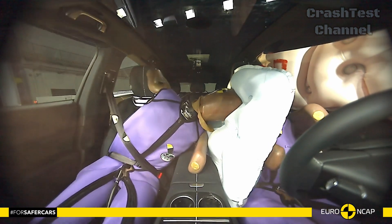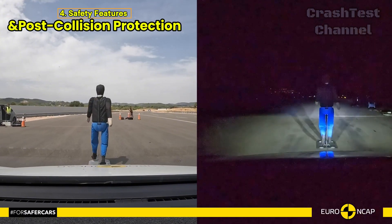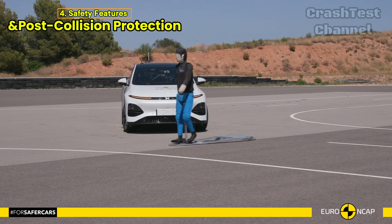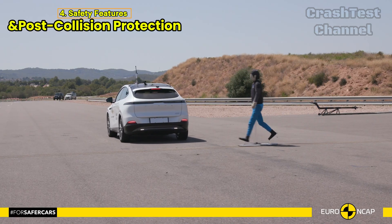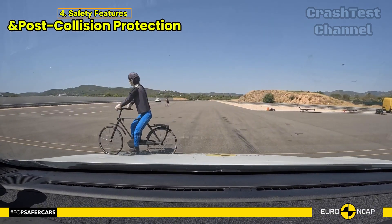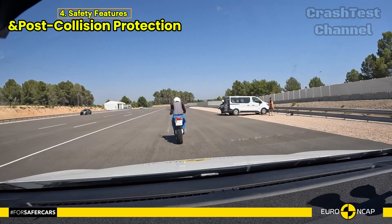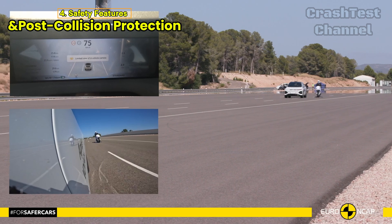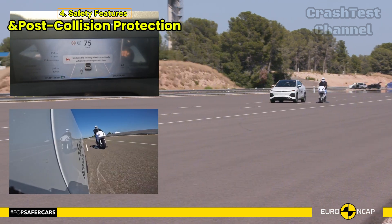The G6 is equipped with an advanced e-call system, which contacts emergency services in case of a crash. Furthermore, it includes a system to prevent secondary impacts, enhancing the safety of occupants in multi-stage collisions. Xpeng also ensured that occupants could escape if the car were submerged, with doors and windows operable even after a crash.